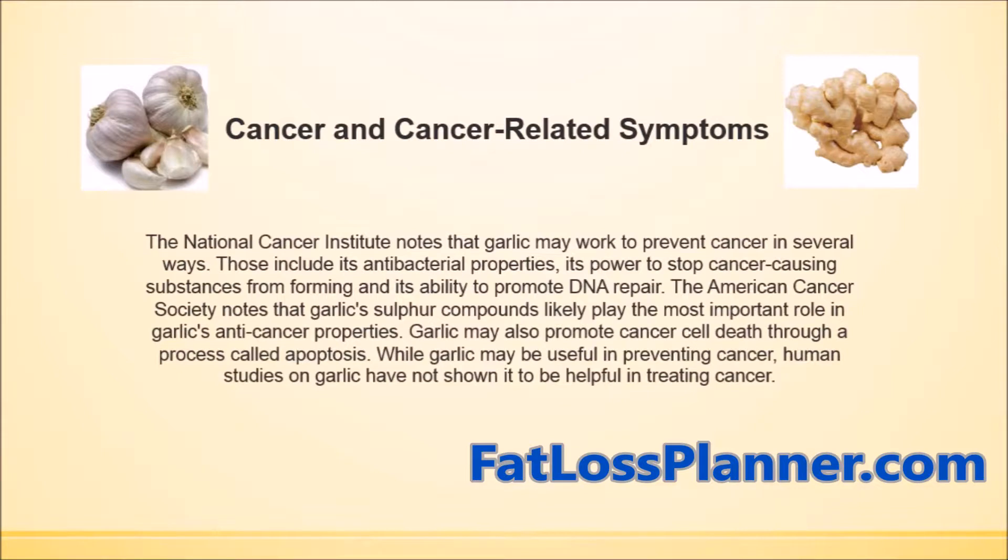Garlic and ginger can do wonders for cancer and cancer-related symptoms. The National Cancer Institute notes that garlic may work to prevent cancer in several ways, including its antibacterial properties, its power to stop cancer-causing substances from forming, and its ability to promote DNA repair. The American Cancer Society notes that garlic's sulfur compounds likely play the most important role in its anti-cancer properties.